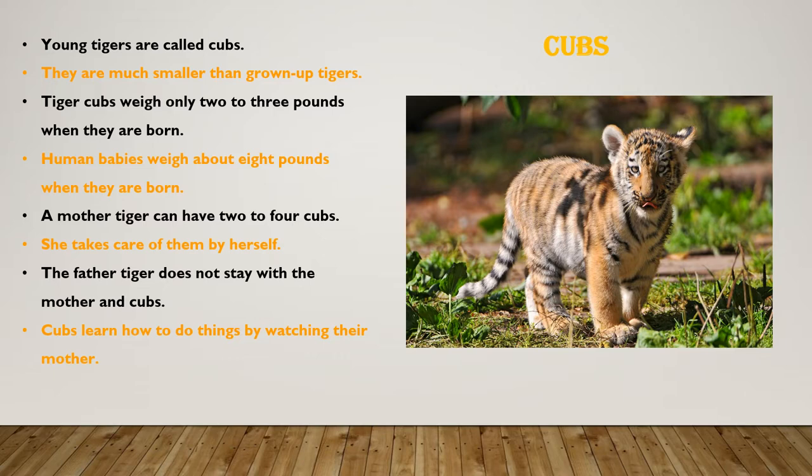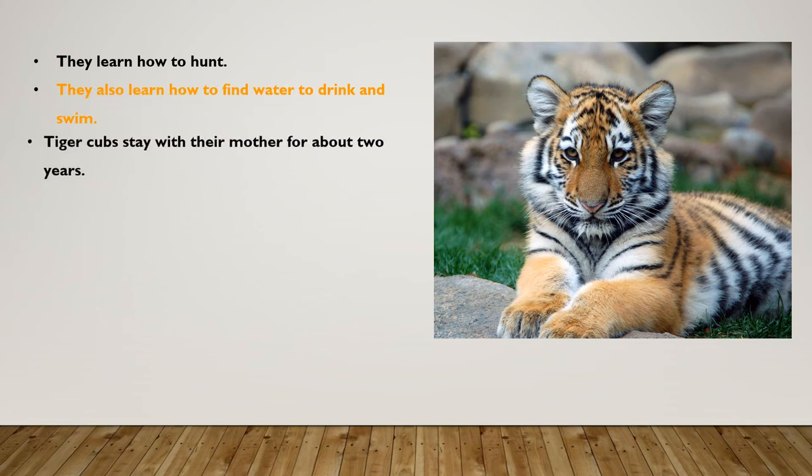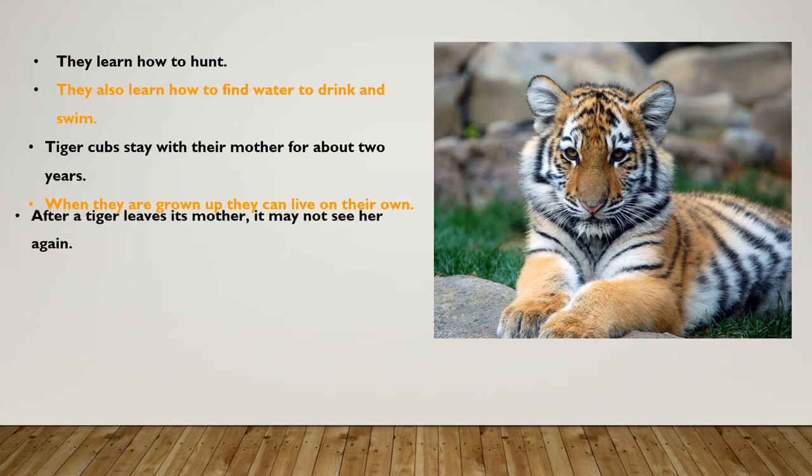The father tiger does not stay with the mother and cubs. Cubs learn how to do things by watching their mother. They learn how to hunt. They also learn how to find water to drink and swim. Tiger cubs stay with their mothers for about two years. When they are grown up, they can live on their own.